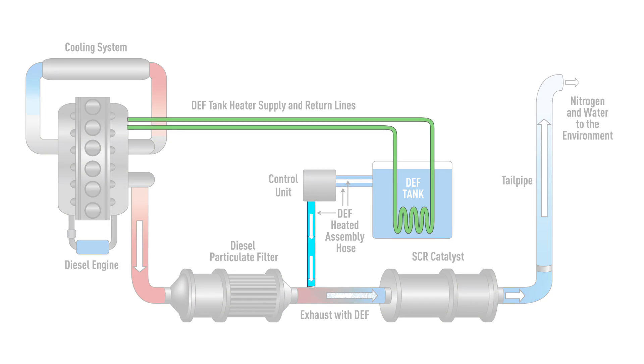In order for reduction to take place in the system, three lines must be present: the pressure line, the return line, and the supply line. These three hoses are what keep the DEF fluid in circulation throughout the system.